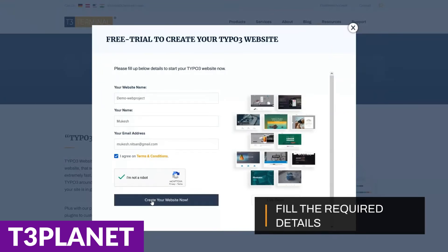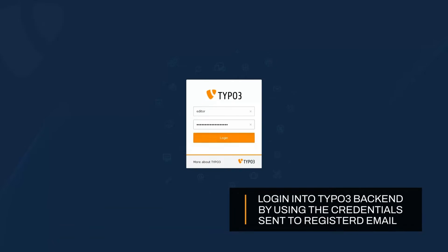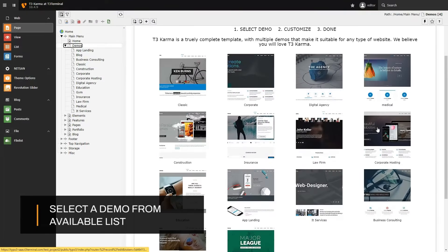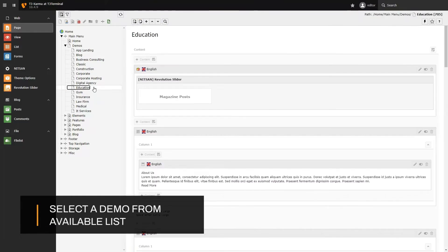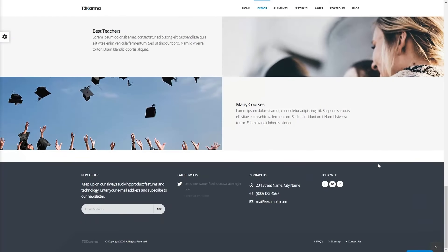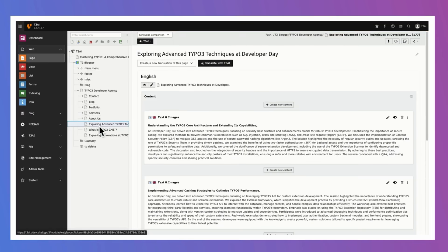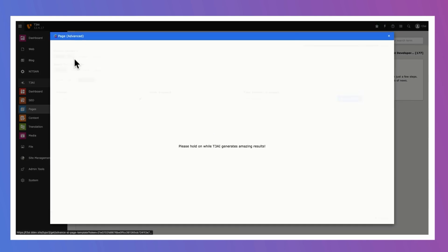Up next is T3 Planet. T3 Planet is a robust and dynamic platform that redefines how we create and manage websites. It offers a comprehensive suite of tools and features to streamline web development, supporting seamless integrations, responsive design, and a powerful content management system that enables flexibility and scalability. Additionally, it provides advanced SEO tools, multilingual support, and robust security features. T3 Planet's extensive template library lets you choose from professionally designed templates tailored to different industries, including corporate, e-commerce, and portfolio. One of the big reasons we picked it is its highly intuitive drag-and-drop interface, which simplifies site building.